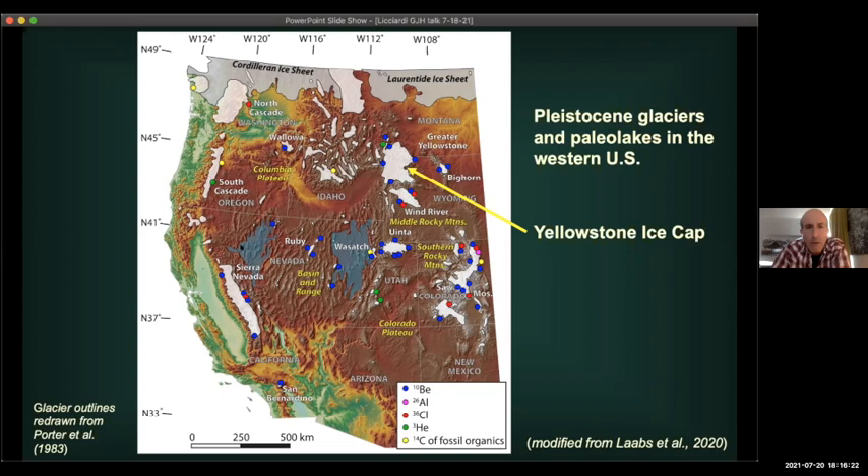You also see some really large lakes here — Lake Bonneville and Lake Lahontan — which are an important part of western U.S. paleogeography during the last ice ages. All the colored dots on the map are places where we have actual numerical ages telling us when these glaciers were at their maximum. I'm going to zoom in on the red box and talk more specifically about Yellowstone and why that ice cap was so large.